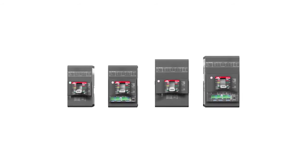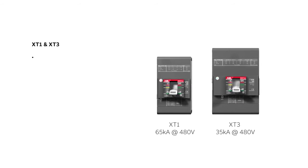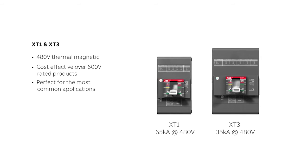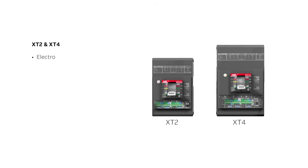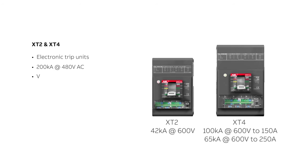TMAX XT breakers come in four frame sizes below 250 amps, and fall in two categories. The XT1 and XT3 allow you to save money on the most common applications. Their high-performance 480-volt design with thermal magnetic trip units makes them the perfect cost-saving solution over any 600-volt rated breaker. The XT2 and XT4 offer advanced features needed for robust applications, with interrupting ratings up to 200kA at 480 volts, available with electronic trip units, all in a very compact size.